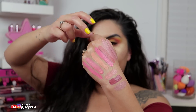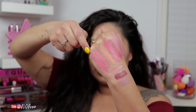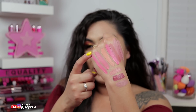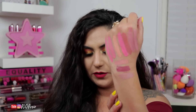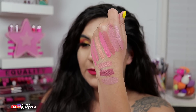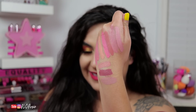Next up was Soft Serve, swatched here as the second shade in. Next to that, directly to its side, is the original formula of 714. And on the opposite side is Nude Beach. Next to that is the new formula of 714. Next to the new formula of 714 is Nathan. Next to Nathan is Chrysanthemum. And next to Chrysanthemum is Skin Tight.